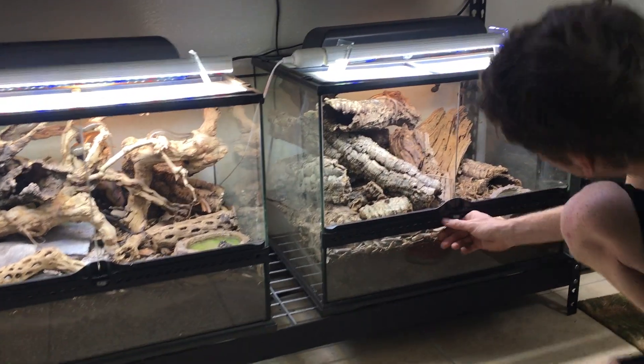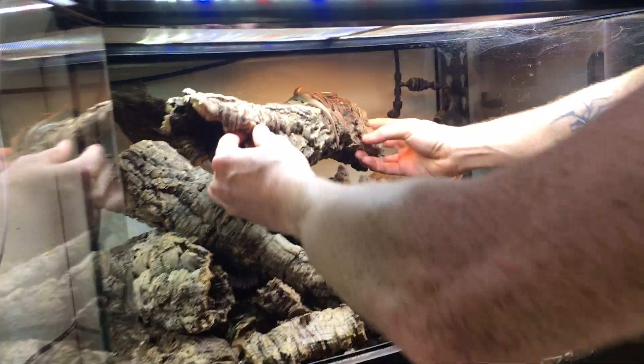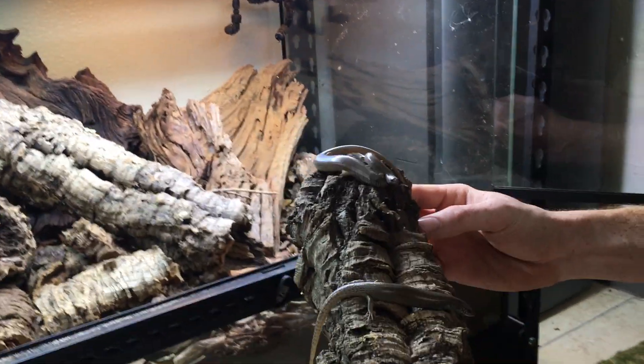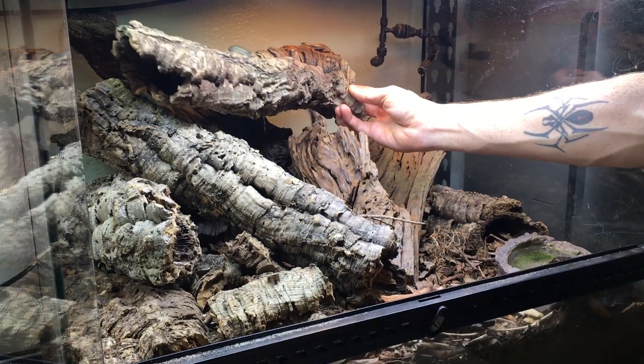I got my oscillators down here — I'm really digging these guys as usual. This is the baby tank and to be honest with you, they're really not babies anymore. They're inquisitive little beings.